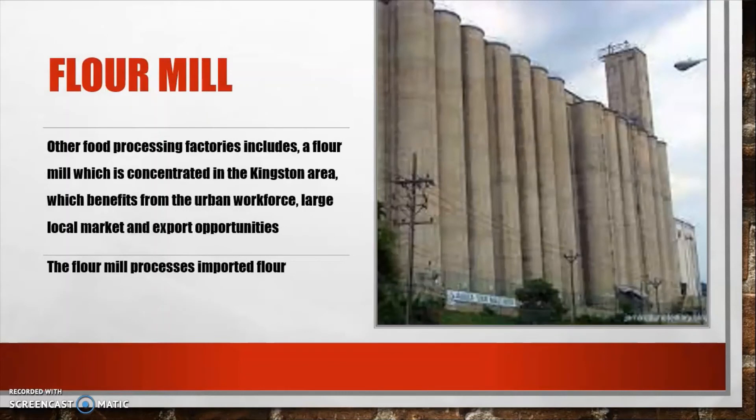Another example of food processing in Jamaica is the flour mill, which is concentrated in the Kingston area. It benefits from the urban workforce, a large local market, and export opportunities. Being located in the capital city with a high urbanization rate means there is a large pool of workers and a substantial local market. The flour mill imports its raw material and processes it locally.